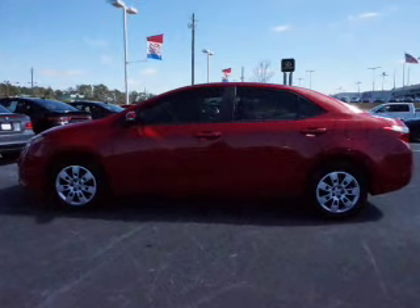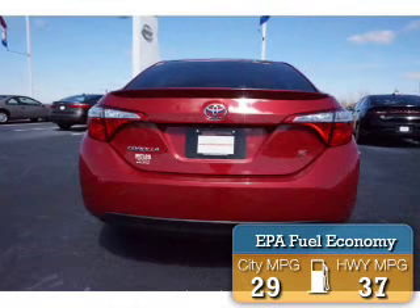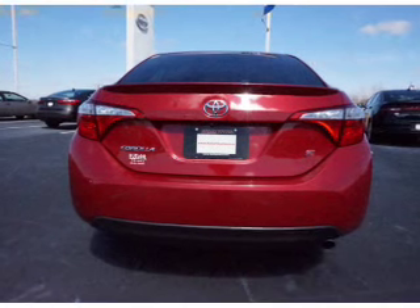With fewer than 6,000 miles, this vehicle is like new. Great fuel efficiency saves you money by requiring fewer trips to the gas station. The features include electric trunk,